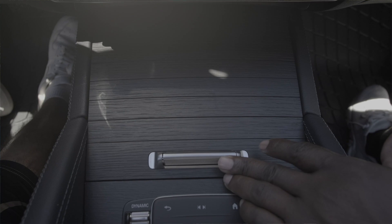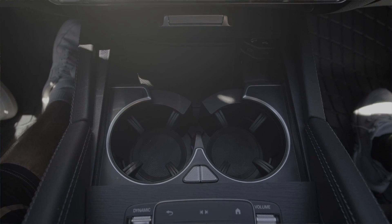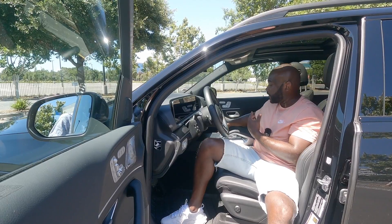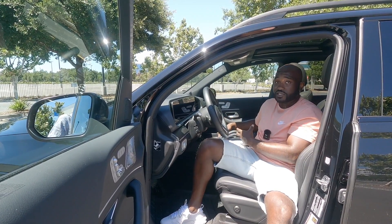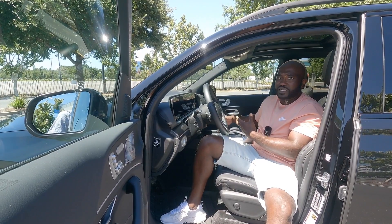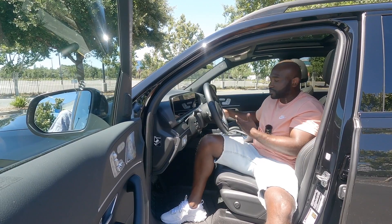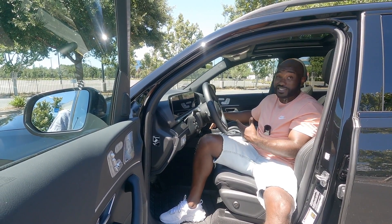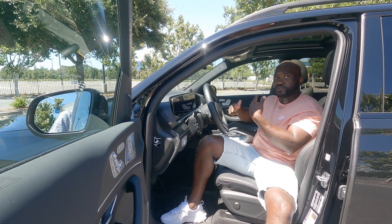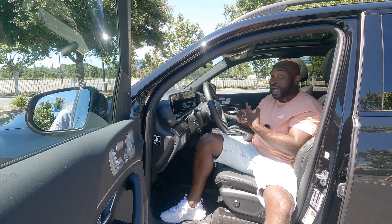There's also this little hideaway cup holder situation here — you just release it by pressing the latch and moving it back. There's no wireless charger in this, though I think you can probably opt into getting one later with Mercedes. The charging options down here are USB-C, which is proof that we're moving further in that direction towards more USB-C outlets in vehicles.